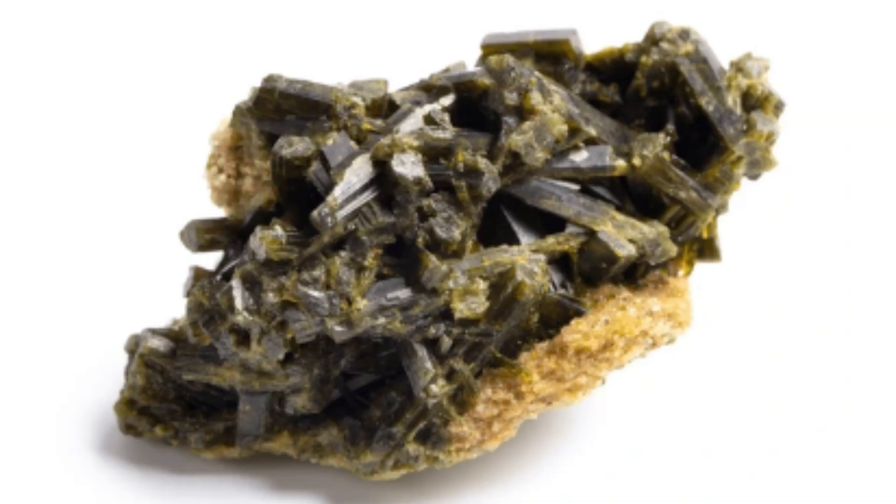Formation of Epidote Mineral: Epidote is a metamorphic mineral that forms under specific conditions typically involving moderate to high temperatures and pressures. The formation of epidote is closely associated with the metamorphism of calcium-rich rocks.